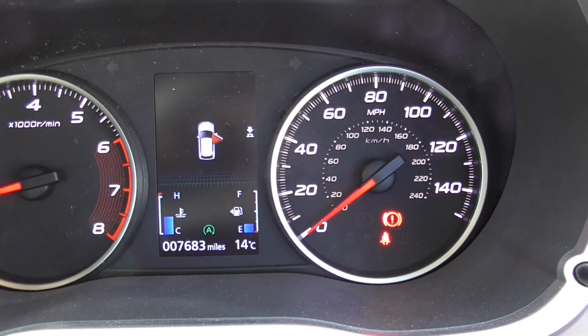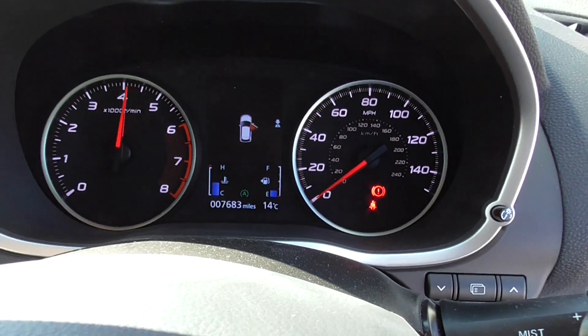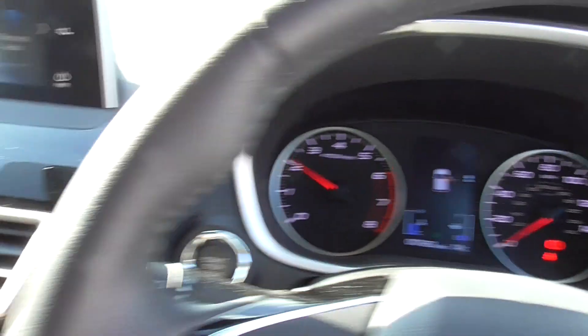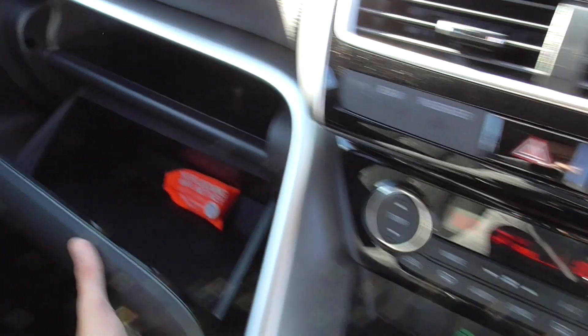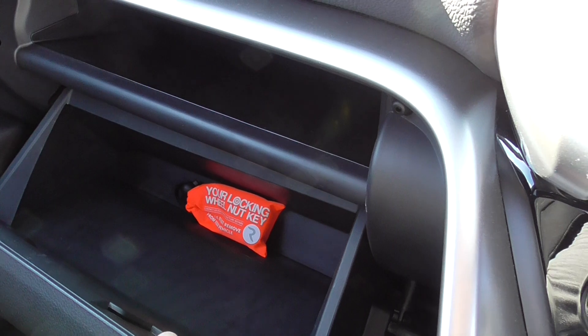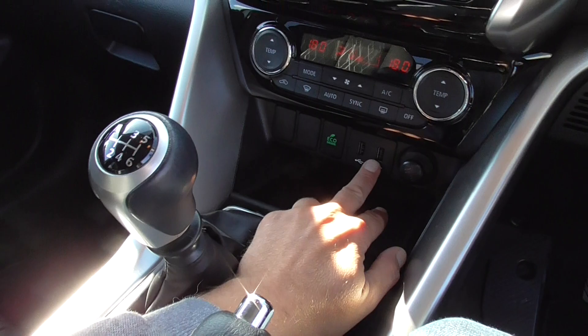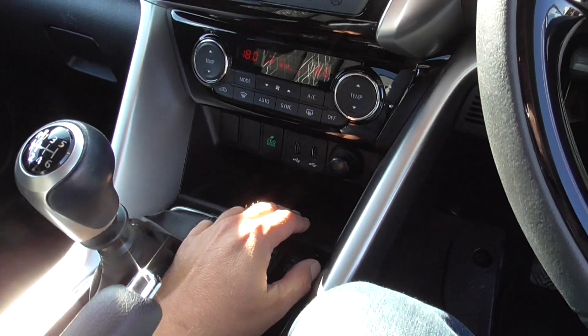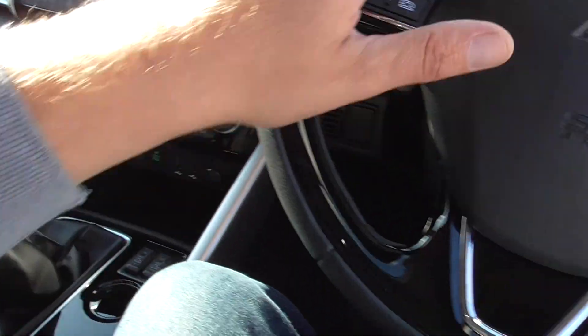7,683 on the clock — all runs nice and smoothly as you'd expect. Just a really, really nice car. We've got a locking wheel nut key as well. Two USB ports for driver and passenger, and you've got dual-zone climate control, so you can have it blowing different temperatures left and right.